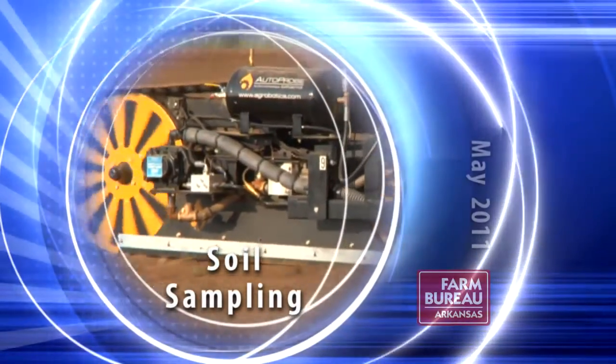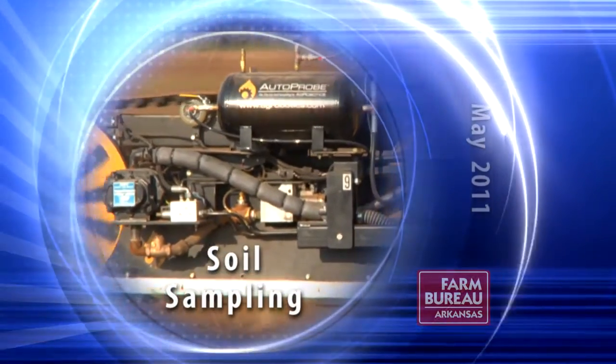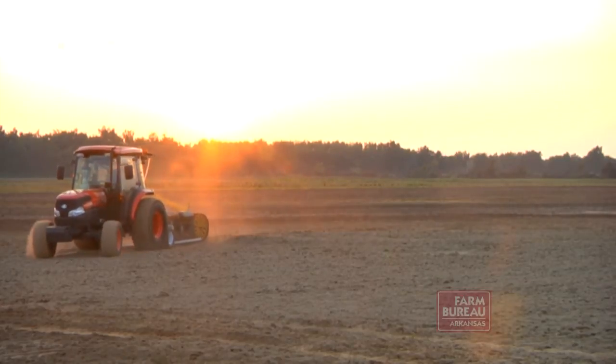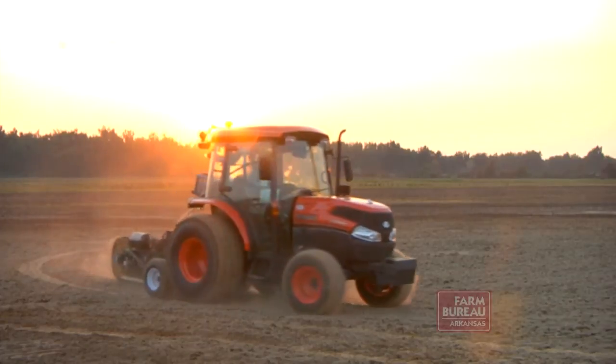An Arkansas company has developed a new way to capture soil on the go with the AutoProbe Soil Sample Collection Unit. It's important for farmers to know the quality and nutrient content of their soils, though the job of collecting samples is tedious and time-consuming.